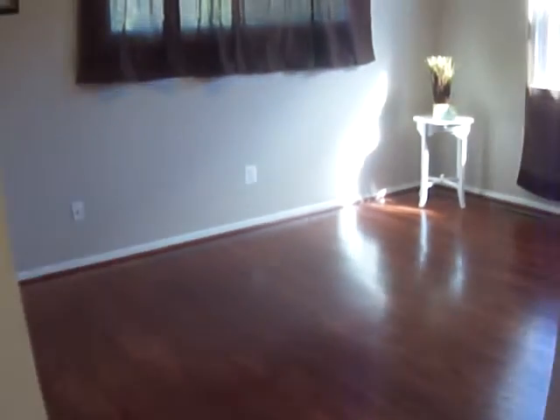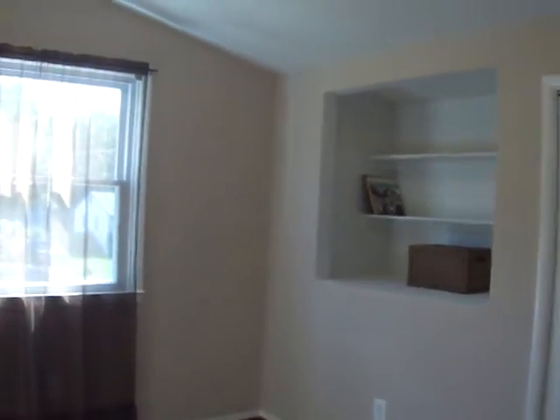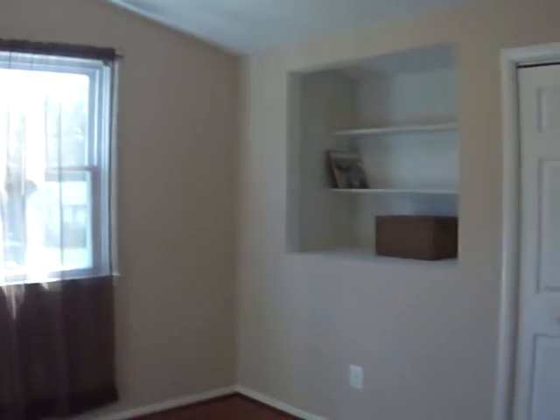And we have another bedroom with tons of natural light. Then the third bedroom upstairs — what's cool about it is you have this little custom built-in shelf area, and your closet there on the right. Love the hardwood.